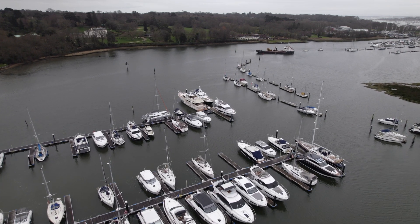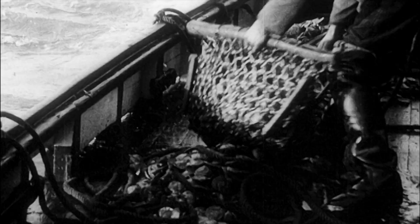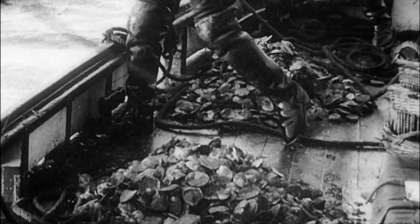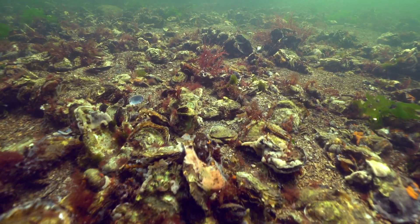The Hamble Estuary is a busy waterway on the south coast of England, surrounded by fragile coastal habitats. The river used to support a thriving oyster fishery, but over the last 30 years oysters have drastically declined due to fishing pressure, disease and invasive species.